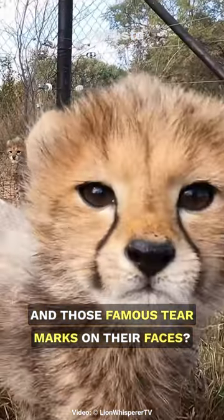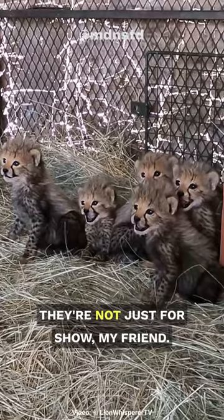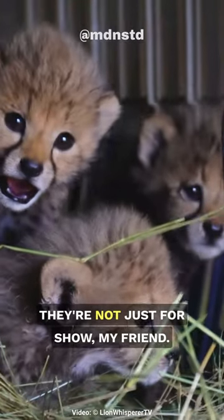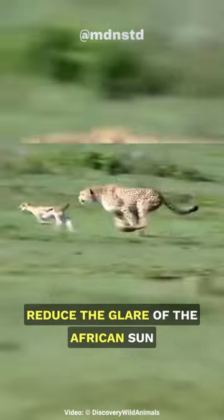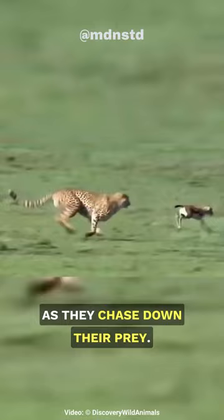And those famous tear marks on their faces? They're not just for show, my friend. They're like nature's high-tech sunglasses, helping to reduce the glare of the African sun as they chase down their prey.